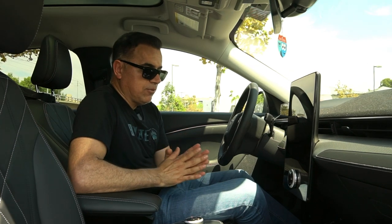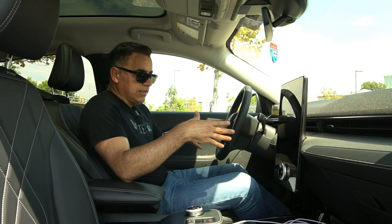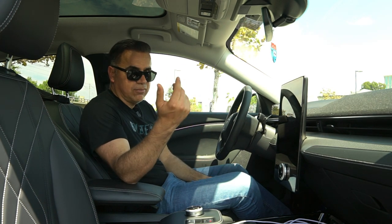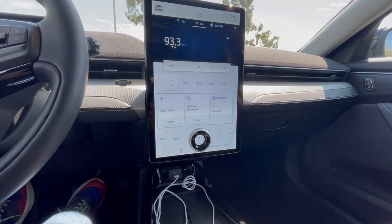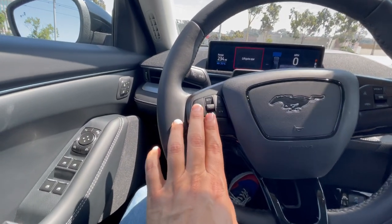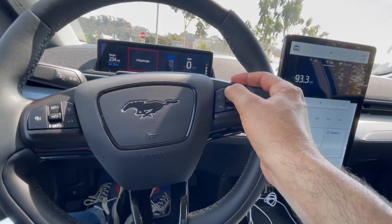At the California Route trim level, you do not get a power passenger seat — sometimes you sacrifice one thing for another. Unlike the Model Y where even the base Long Range model has full amenities. One feature you're going to find in this car that you cannot find in the Model Y regardless of trim level is Apple CarPlay, and I think Android Auto as well. You also have a lot of physical controls here — the cruise control and adaptive cruise control are right here accessible.